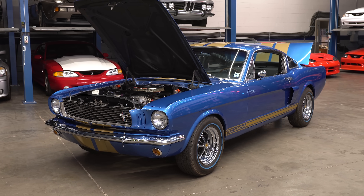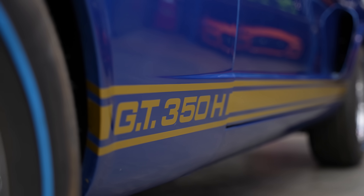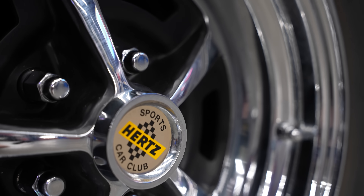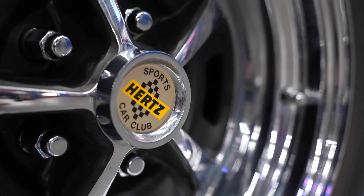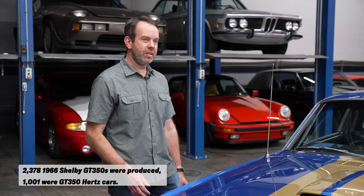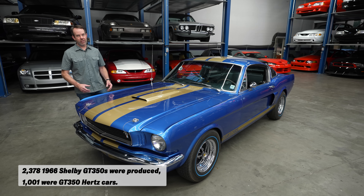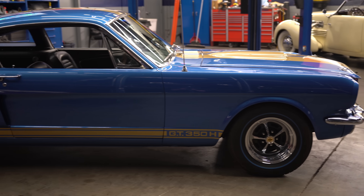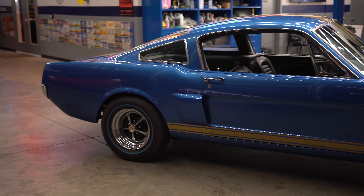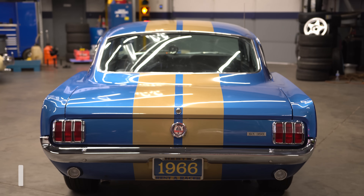I've had a chance to do my condition inspection of Chris's 1966 Shelby GT350H. The H stood for Hertz — these were Hertz rental cars originally. Out of the roughly 2,400 1966 Shelby GT350s, just about 1,000 of those were Hertz rental cars. Hertz contracted with Shelby American to provide these rental cars for their sports car club. These cars rented for $19 a day and 19 cents a mile back in 1966.